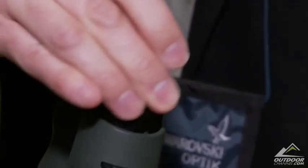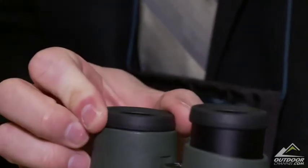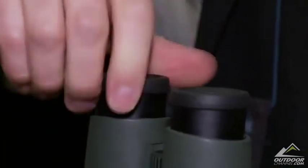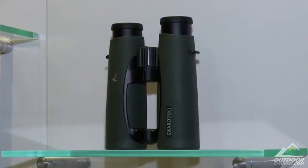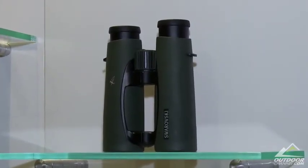Even with great binoculars like these, people occasionally drop them. We stand behind the product 150%. We've designed our eye cups so you get the full field of view — it's a two-piece part. So if you do drop the binoculars on their oculars, the eye cup is designed to take the brunt of that force and protect your binoculars. We do all of our repair in the U.S., so if something does happen, we'll stand behind it 100%.